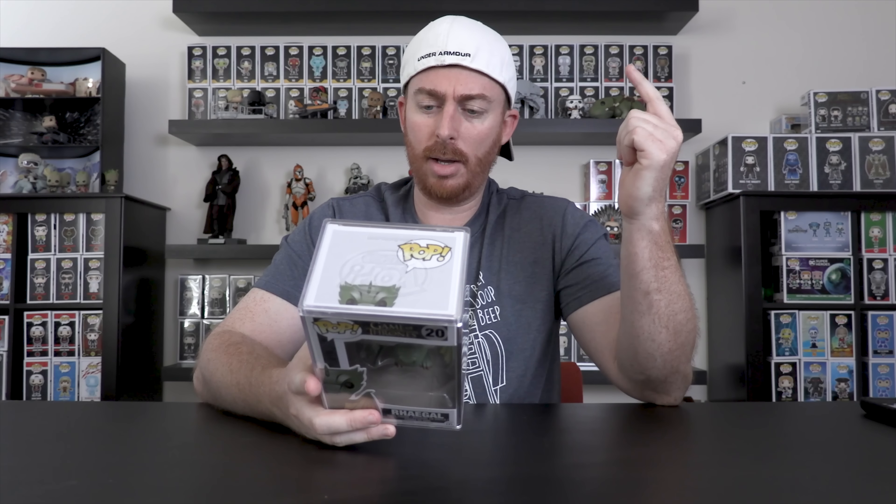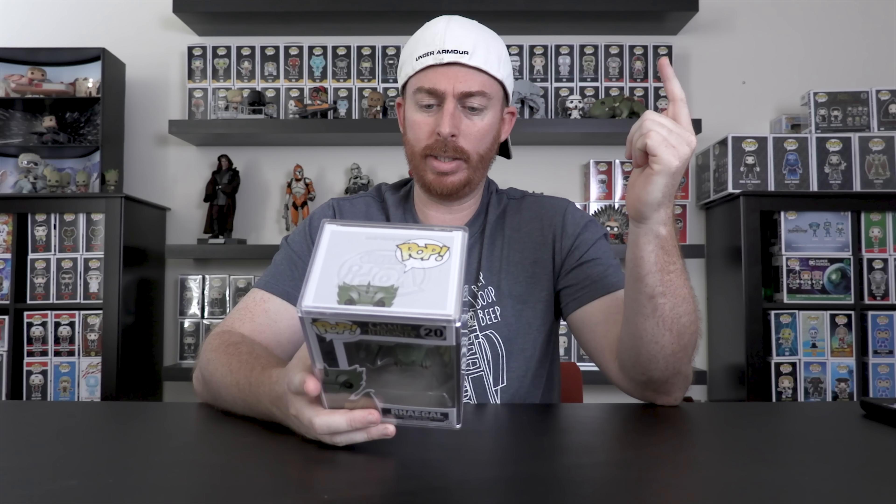I only need Joffrey and Greyworm to complete Edition 3. So that's number 4 — $189.